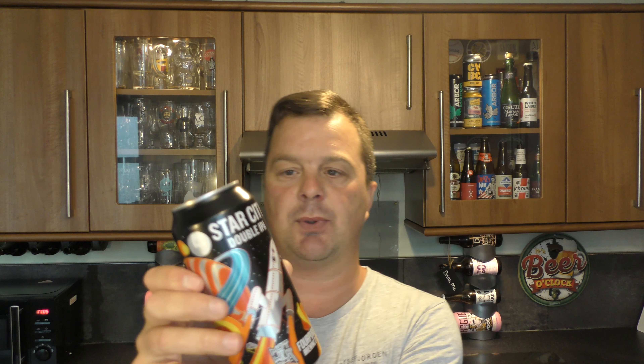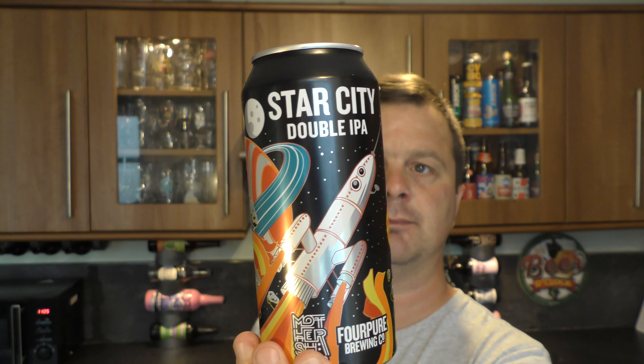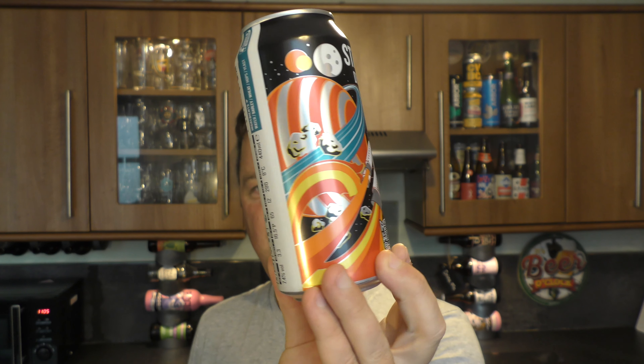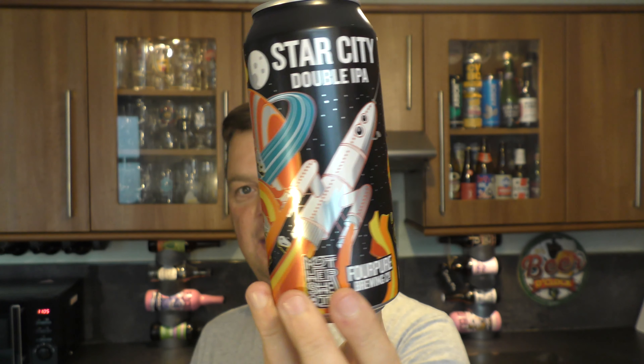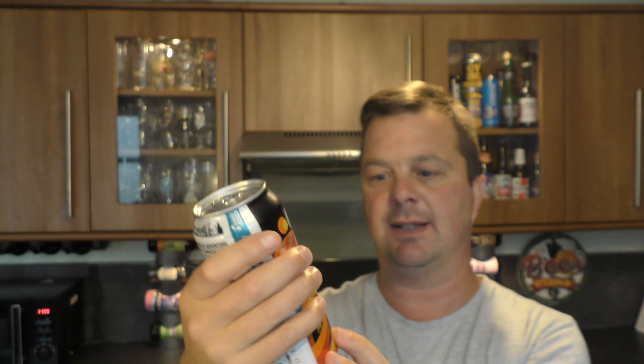Next one — another really good looking beer. It's called Star City Double IPA by Mothership and 4Pure Brewing Company. Lovely looking can — it's got a little touch of Beavertown about it in terms of branding. We all know 4Pure Brewing Company — a very good brewery. I don't think I've had anything from this Mothership brand. Brewed and canned in the UK by 4Pure Brewing Company.